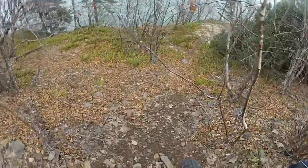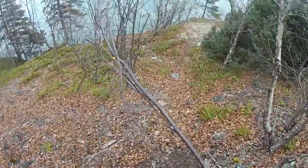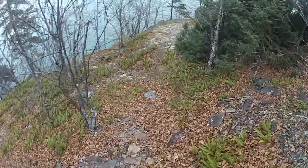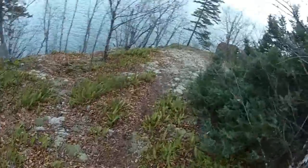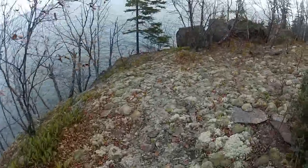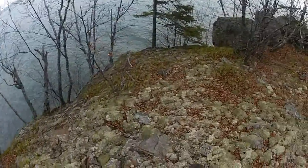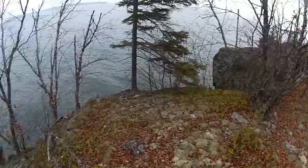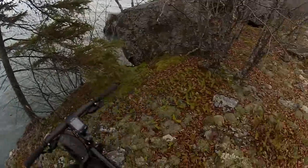Let's go check out the view down here. It's a little rock overhang, quite beautiful. Hopefully that tree there is sturdy because I'm going to put my bike against it and take a picture.